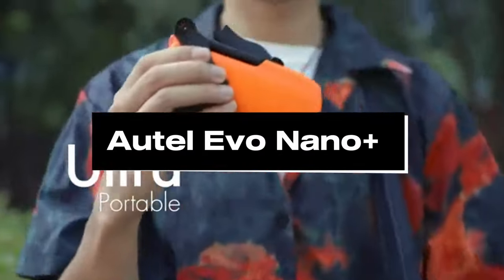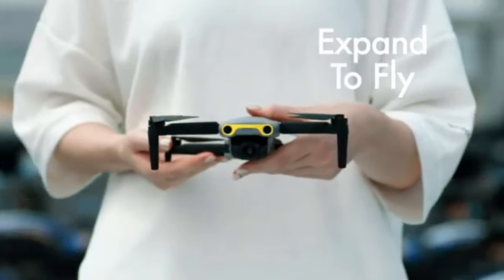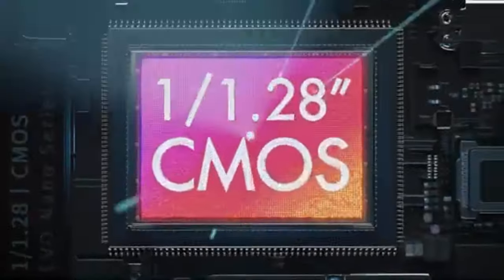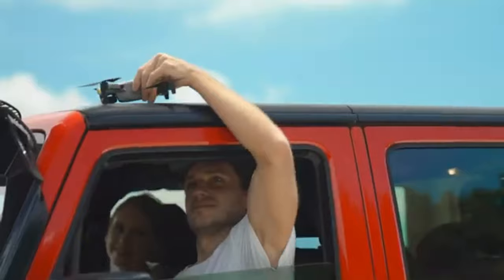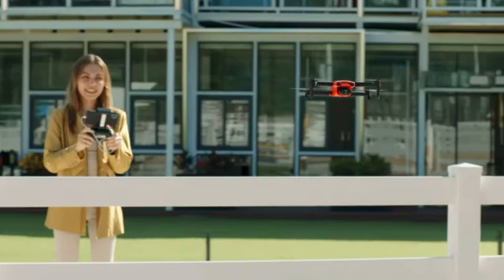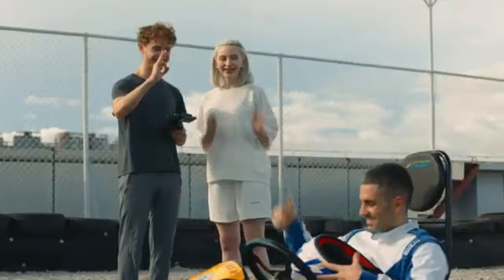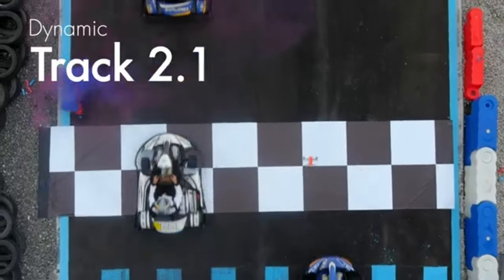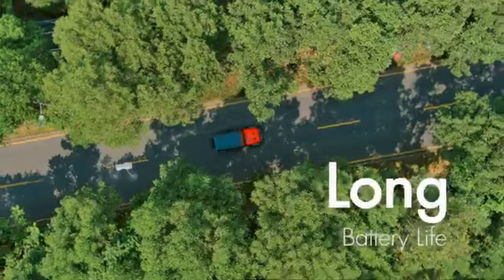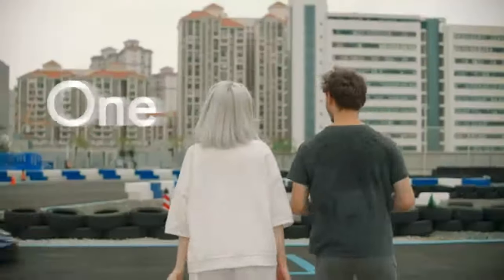Number 5: Autel Evo Nano Plus. The Autel Evo Nano Plus emerges as the premier 4K camera drone of 2024, combining cutting-edge technology with exceptional affordability. Boasting a compact design and weighing under 250 grams, it's incredibly portable and falls under less restrictive drone regulations. Equipped with a high-quality 4K camera and advanced stabilization systems, the Evo Nano Plus captures stunning aerial footage with remarkable clarity and detail.